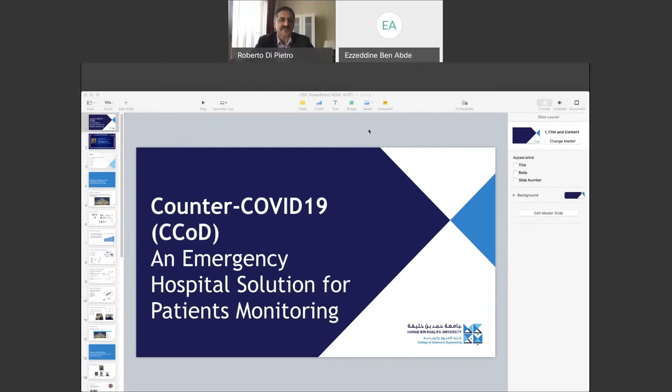Good morning everyone, my name is Dr. Roberto Di Pietro. I'm a professor at HBKU in cyber security. Today we're going to discuss one research project which is very applied, stemming from our cyber security research innovation lab. The title of the project is Counter-COVID-19, an emergency hospital solution for patients monitoring.